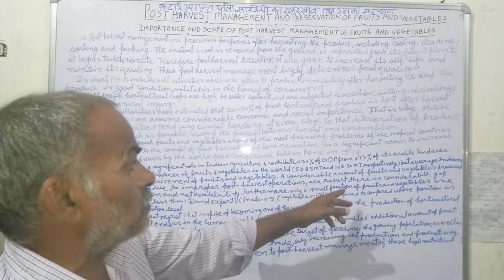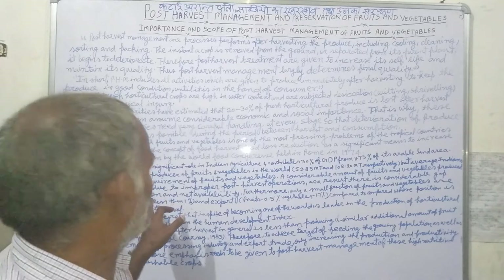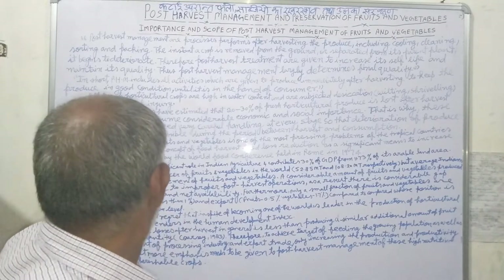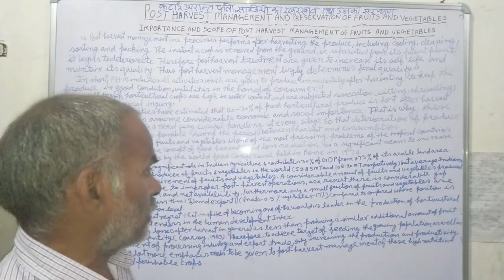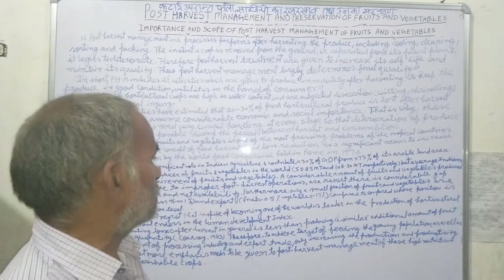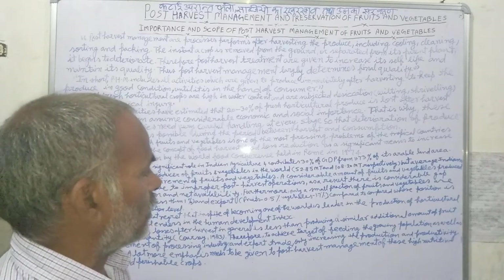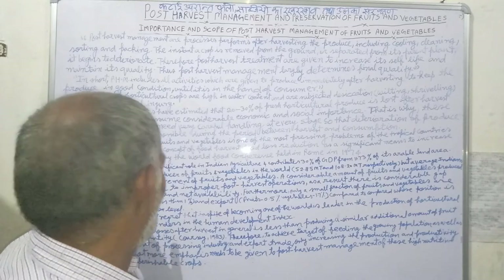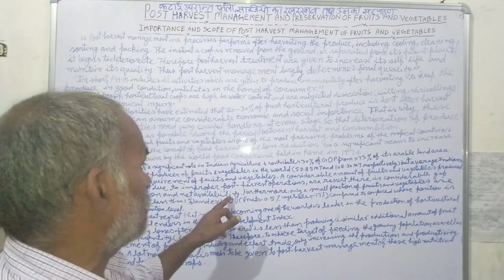A considerable amount of fruits and vegetables produced in India is lost due to improper post-harvest operations. The production of fruits and vegetables does not reach consumers due to poor technique and handling. Therefore, there is a considerable gap between the gross production and the net availability.